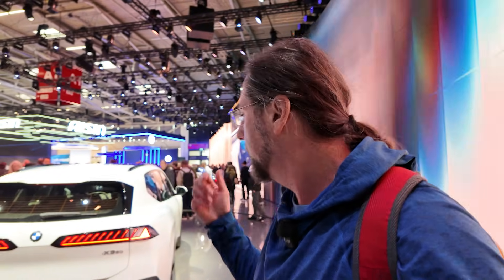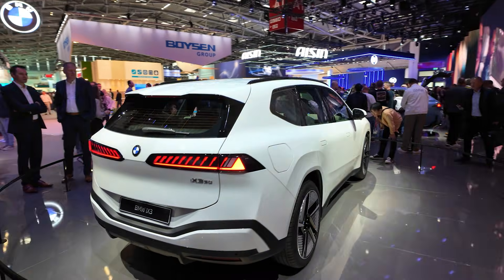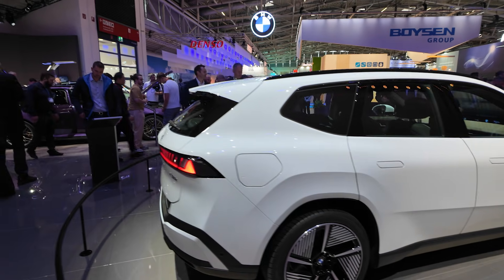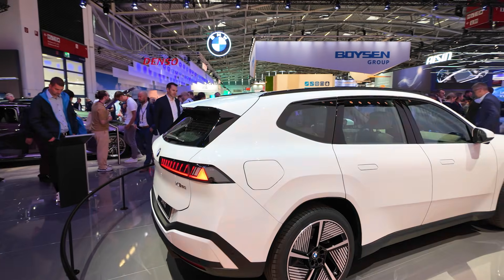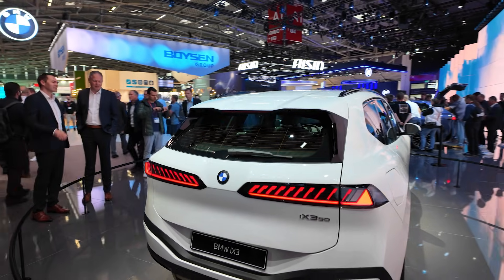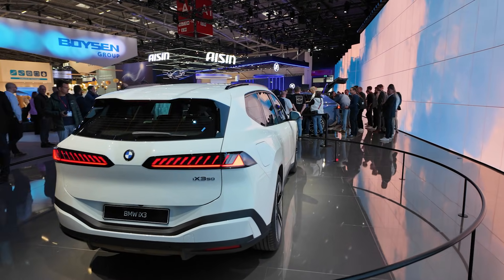Not too fast, not too slow — I like that for an SUV. It is being built in Hungary, so in Europe, which is nice. We have a trunk that fits around 520 liters; if you put the seats down, 1,750 liters. We also have a frunk with 58 liters. It can tow up to 2,000 kilograms, so even a bigger caravan should be fine.